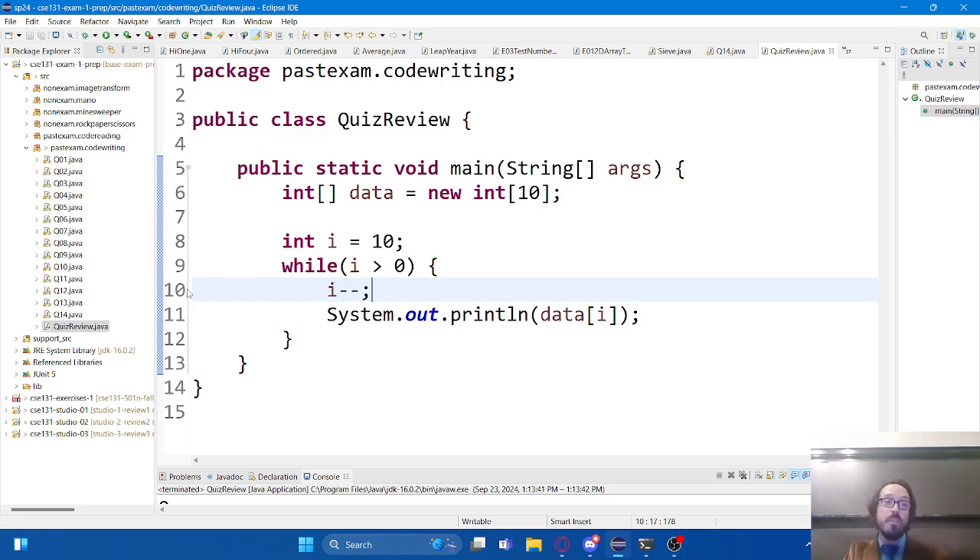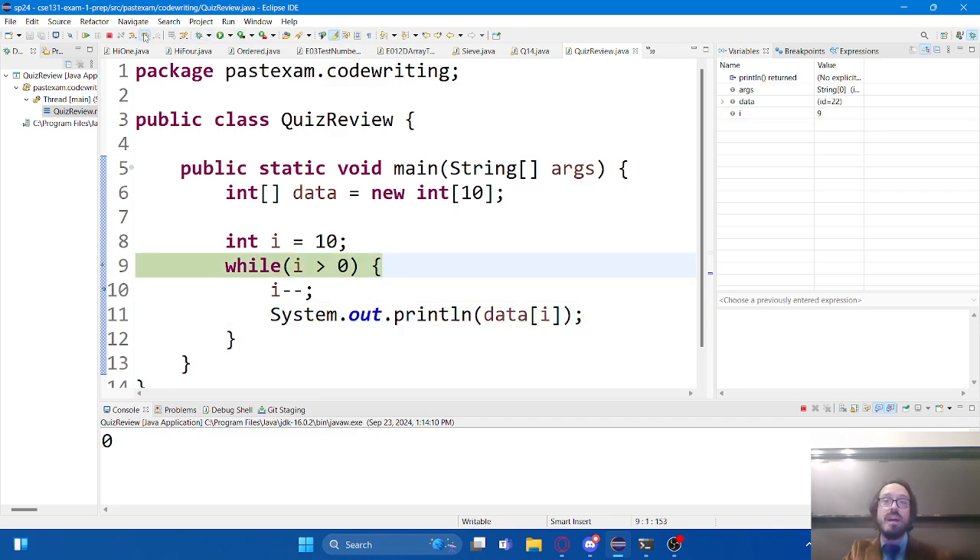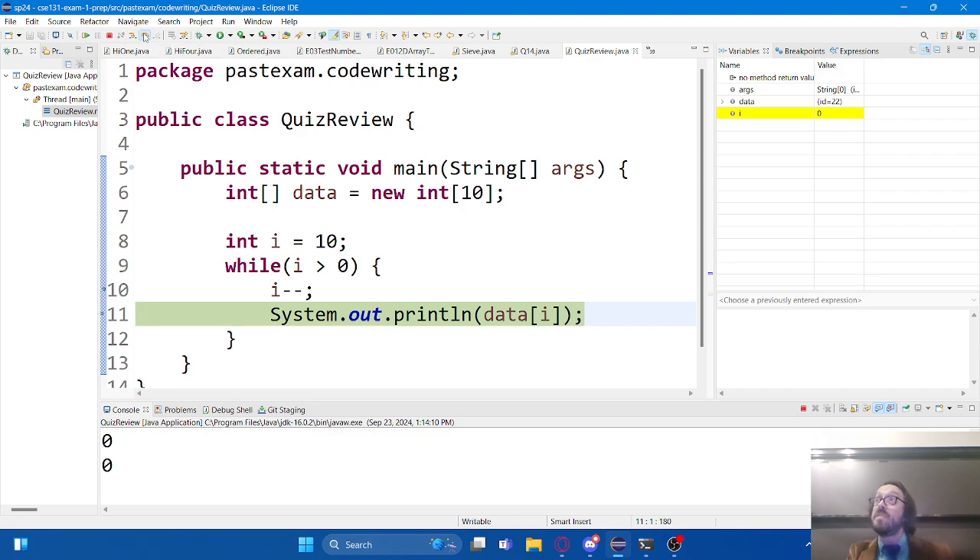Let me walk through it in the debugger. I'll set a breakpoint here on line ten. We start i at ten, but this subtracts one, so the first value it tries to get out of the array is actually at position nine. i goes down through eight, seven, six, five, four, three, two... finally i is one, the condition is still true. We step forward, subtract one more, that makes i zero, we print out the value at position zero. Now zero is not greater than zero - the loop's over. This works.